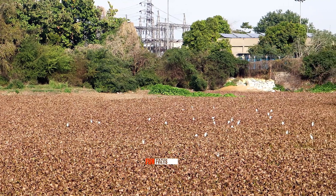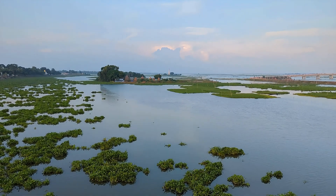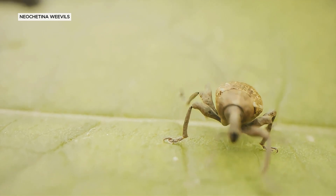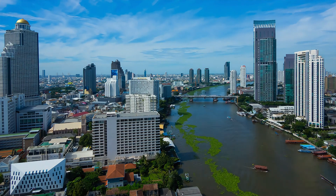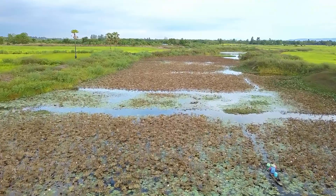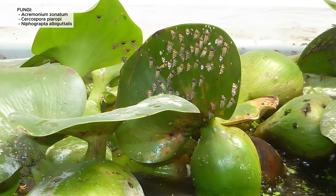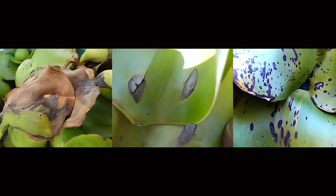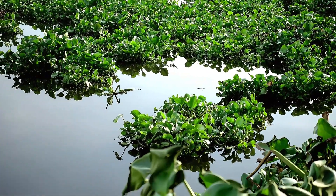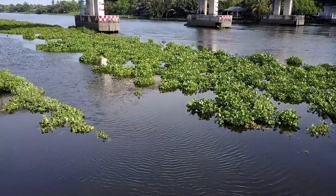To combat this invasive species, seven arthropods and three fungi have been developed and released as biocontrol agents. Notable examples include the Neochetina weevils, Neochetina brucei and Neochetina eichhorniae, which have achieved significant success in countries like the USA, Argentina, and India. These weevils damage the plant by feeding on the leaves and petioles, causing them to collapse and sink. Fungi such as Acremonium zonatum and Cercospora piaropi also play a crucial role in weakening the plants. In addition, the moth Niphograpta albiguttalis has been effective in Sudan and the USA. In Africa, ongoing research is focusing on developing mycoherbicides using fungal isolates to control water hyacinth more efficiently.